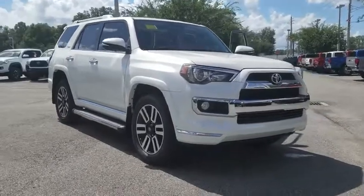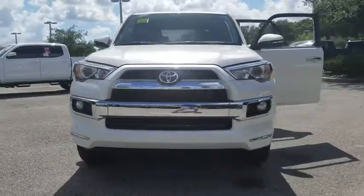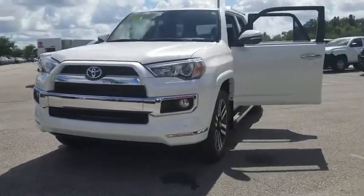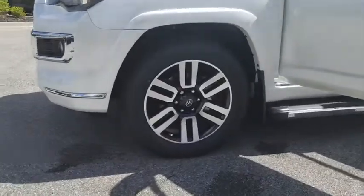The 2019 Toyota 4Runner. 4Runner durability is unbeatable. There are more 4Runners on the road today than any other midsize SUV. Here are some of this vehicle's great options.